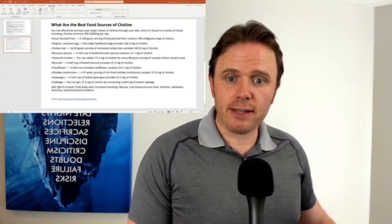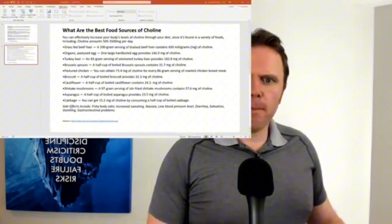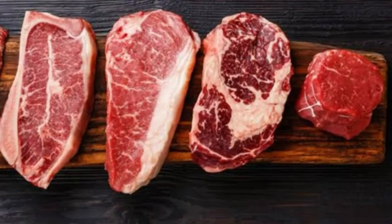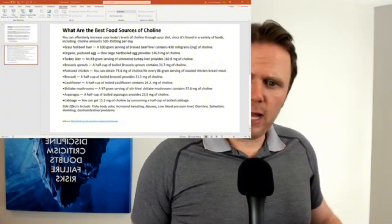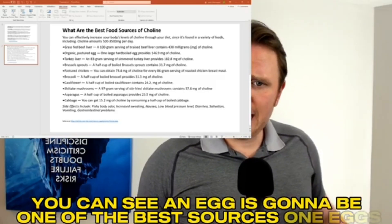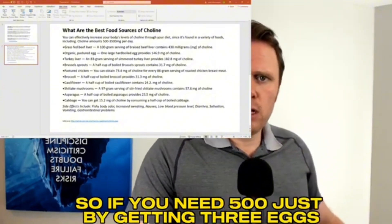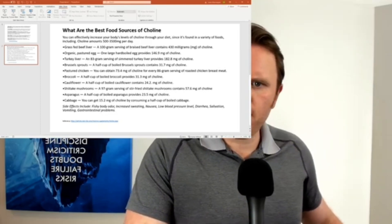So one of the biggest sources of choline — and this is why it's so important for pregnant women not to be vegan or vegetarian — is because they need choline to activate and form a healthy baby brain. So looking at the best sources of choline: we want about 500 to 3,500 milligrams per day. Grass fed beef, grass fed liver, pasture eggs — your animal products are the top sources. 100 grams of grass fed liver, that's about three ounces, is almost your whole daily amount right there. One egg is about 150 milligrams of choline, so if you need 500, just by getting three eggs you're almost there — four eggs, you're over.